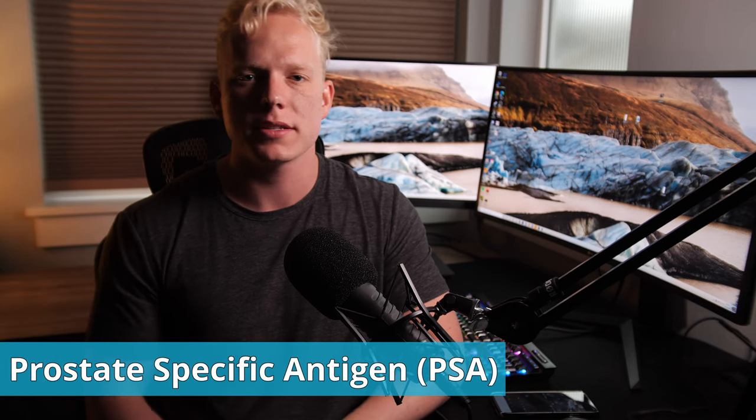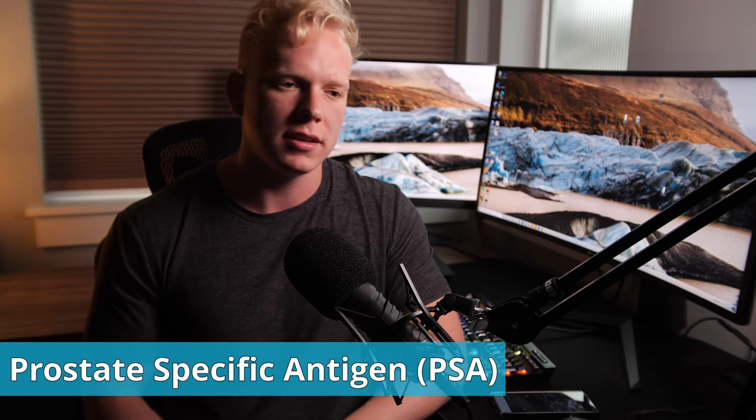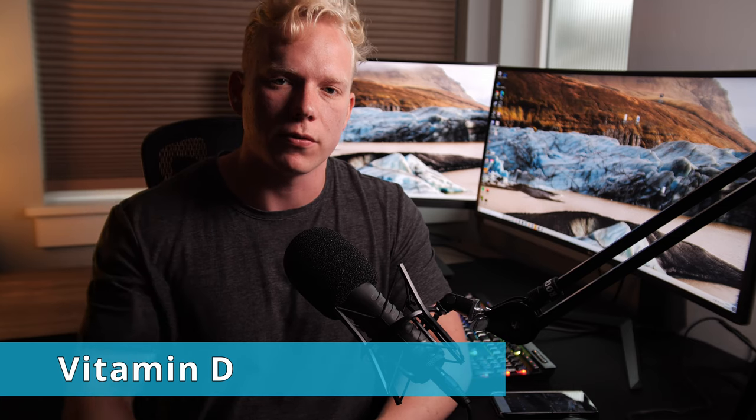Fourth, I would have your PSA — prostate-specific antigen — tested. This gives you an indication of whether or not you may have prostate cancer. Lastly, I would get your vitamin D checked. So those are the five things I would for sure have on my first blood draw and every consecutive blood draw alongside the four lab tests I discussed in my previous video: your CBC, your metabolic panel, your lipid panel, your PSA, and vitamin D.